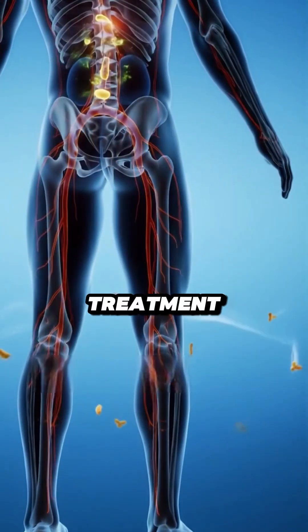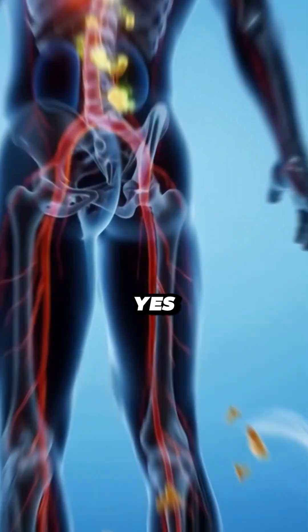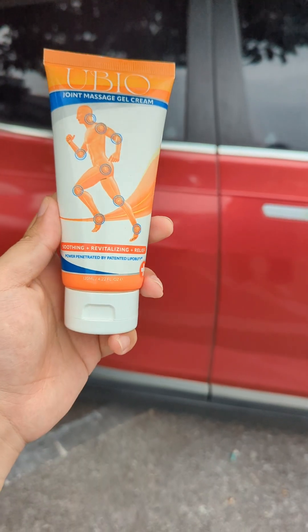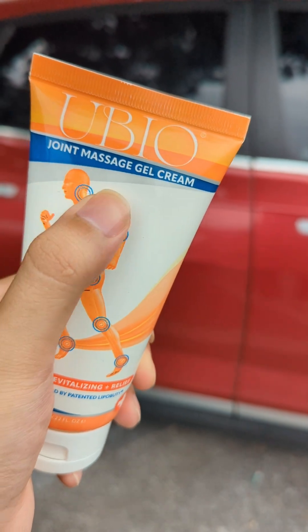Did you find this sciatica treatment helpful? Comment 'yes' if you agree and subscribe to the channel for more useful health tips. Do you experience any of the situations I just described? Let me know in the comments.